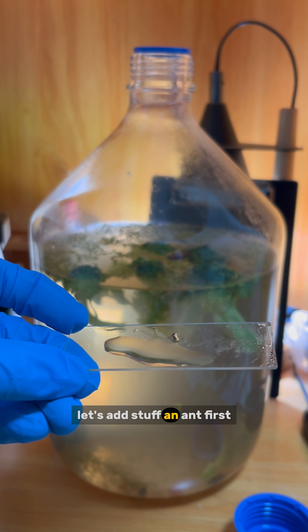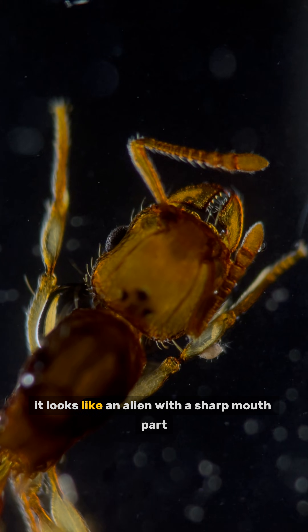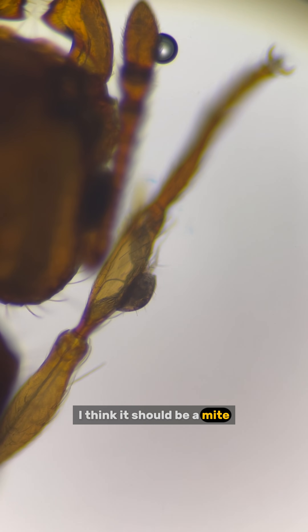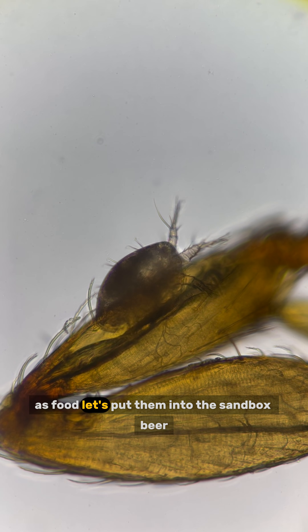Let's add stuff: an ant. First, let's see how it looks under the microscope — it looks horrific, like an alien with a sharp mouth part. I found something interesting: something is moving on its leg, which I think should be a mite. Some mite species live on insects by sucking their body fluid as food. Let's put them into the sandbox.